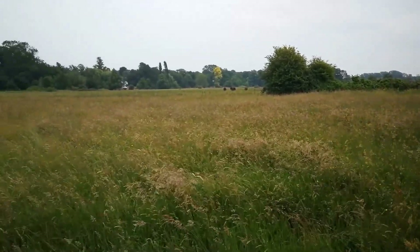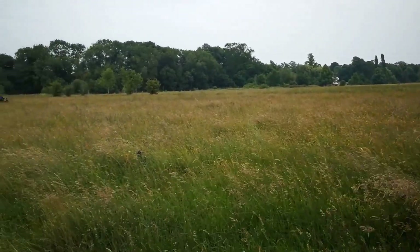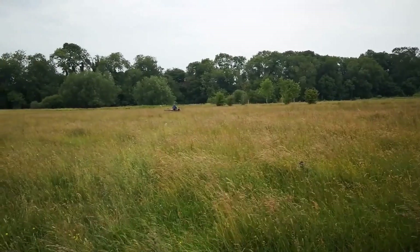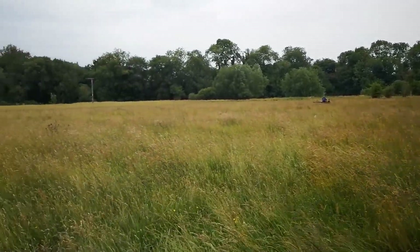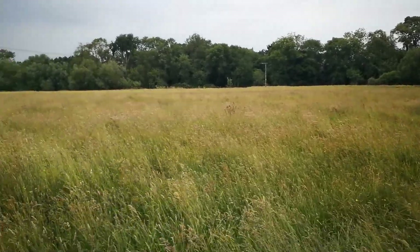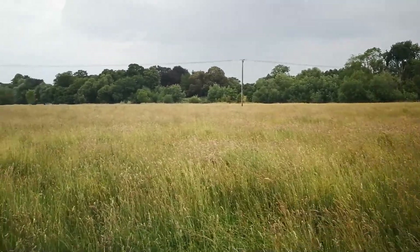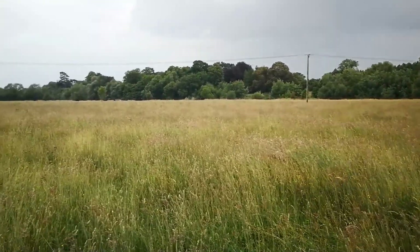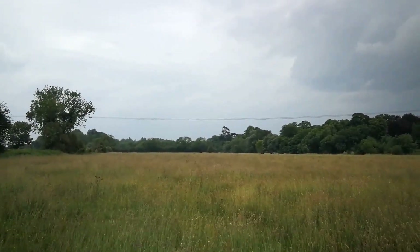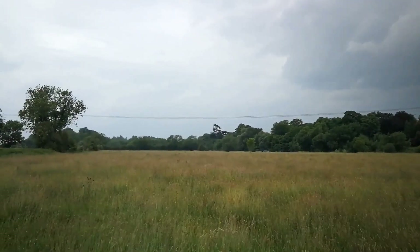We're currently in Little Mead, which is one of the meadows owned by the Earth Trust. This one has never been ploughed and reseeded. Over there you can see Robin currently making our pitfall traps. This field is a lot more diverse in plant species than Lower Farm, and contains quite a lot of meadowsweet and kingcups, which is quite nice. And over there you might be able to see Lower Farm Meadow, which is just next door.